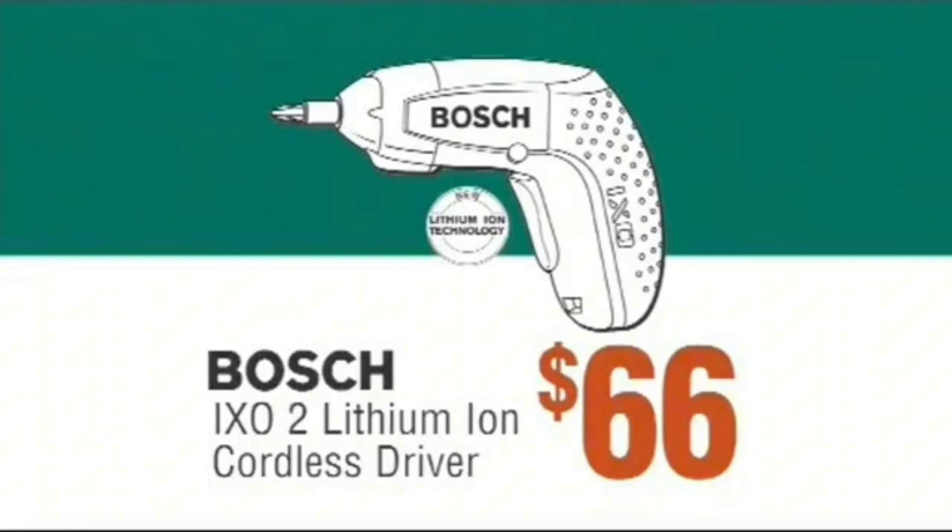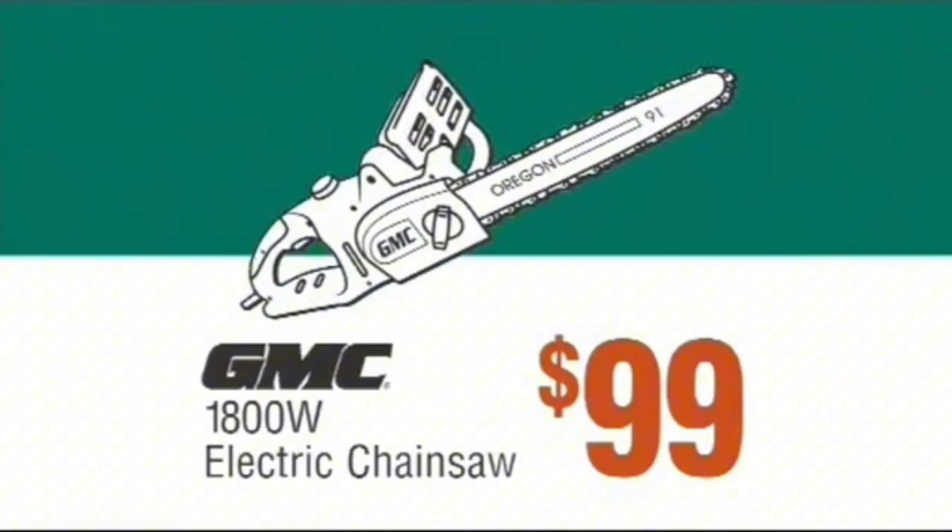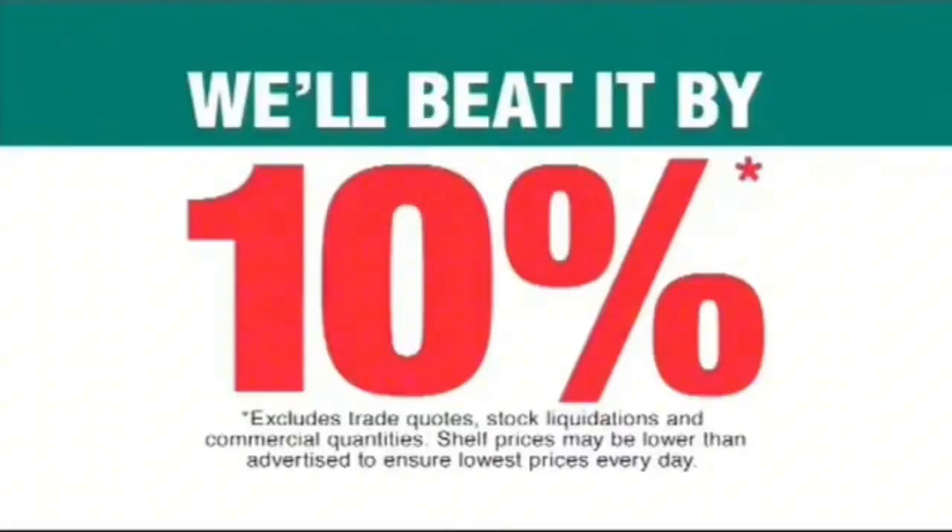Wash lithium-ion cordless driver $66, outdoor bistro blinds $125, GMC 1800 watt electric chainsaw $99, 12 rail clothes airer $690.